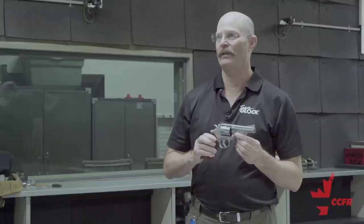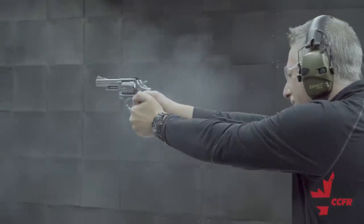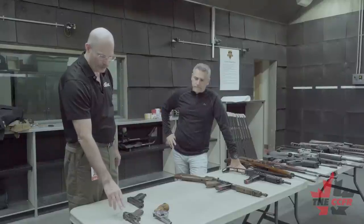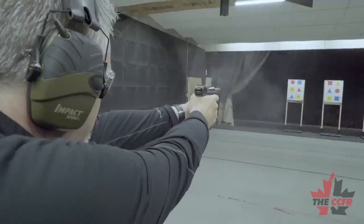This is a Smith & Wesson Model 66 with a 4-inch barrel, and this is a German P08 Luger 9mm. This gun here is the only one that, if it was in the possession of a licensed owner in Canada, could be inherited by someone in their immediate family. It's unfortunate that inheritance provisions weren't applied to other firearms of historical significance that are being prohibited.